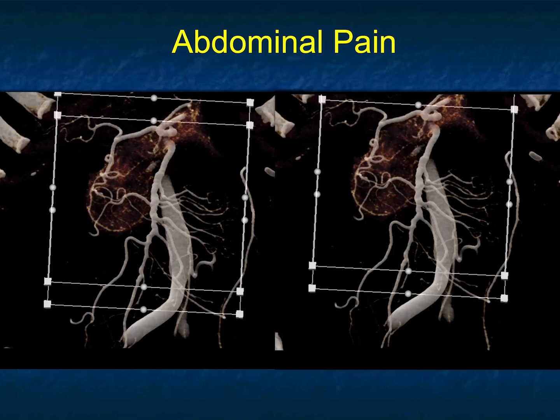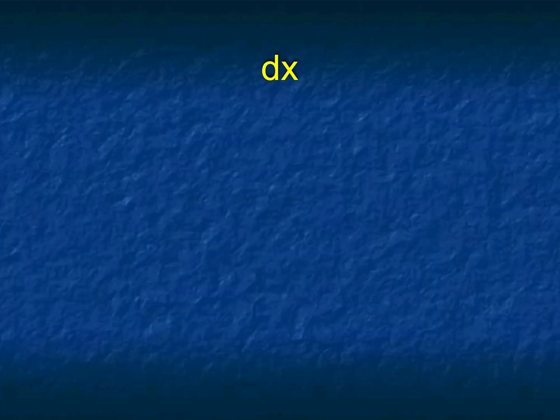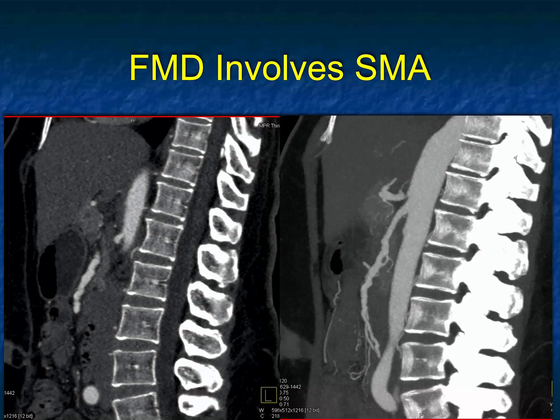Abdominal pain. If you look at this cinematic rendered image, the thing that impresses you most is the SMA — look at the beading in the SMA, look at the irregularity. This is a vasculitis. There are also little areas of beading in some of the jejunal branches. So this is going to be vasculitis, and with that beading appearance I would push to FMD, fibromuscular dysplasia. In our experience, people always speak about FMD in the renal arteries and carotids, which are true, but we see it very commonly in the SMA as well. And this ended up being FMD involving the SMA.